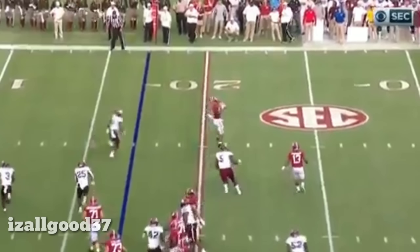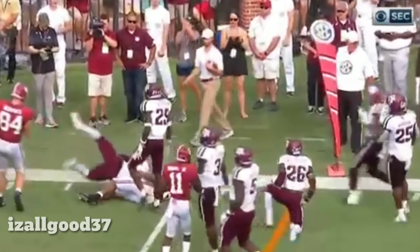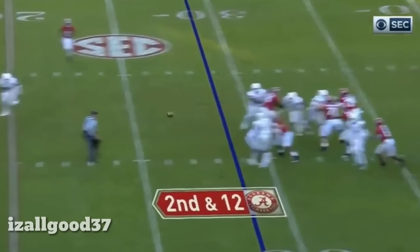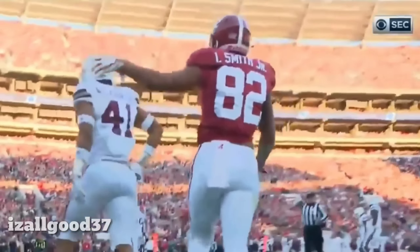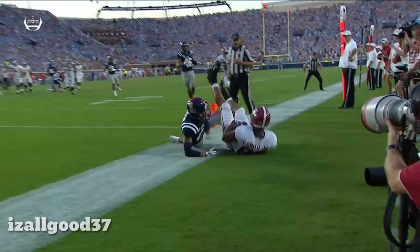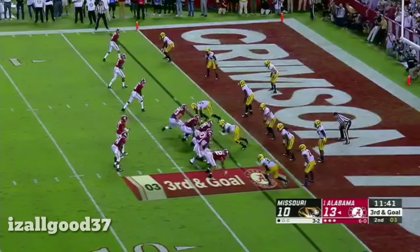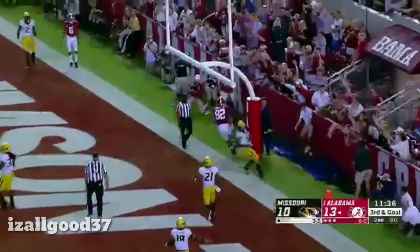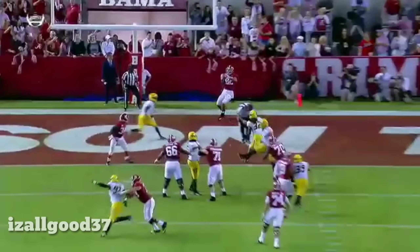Now the play fake. And out in the flat to Smith again with a stiff arm. Shed one. Got it down. First and goal. First down to Irv Smith. Looked like they were going to get to him. You think he was going to throw an incomplete pass on third down? Irv Smith. Back of the end zone. Caught. Touchdown. Irv Smith in the back of the end zone for the score.